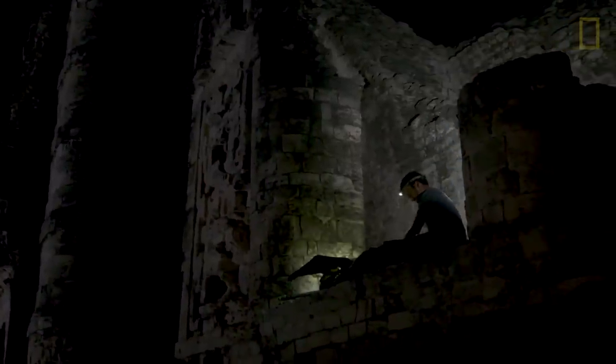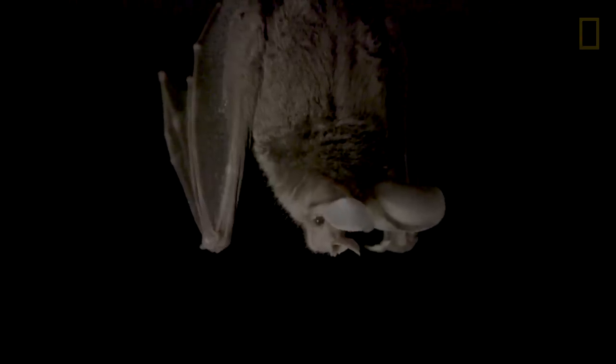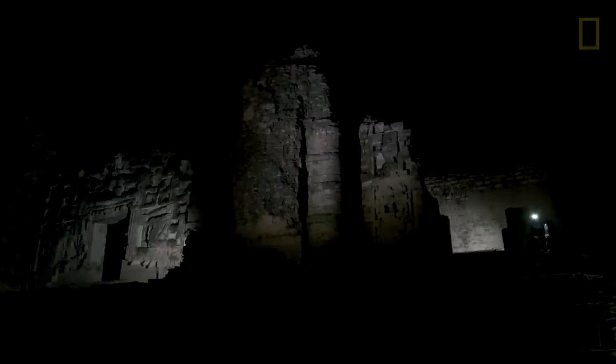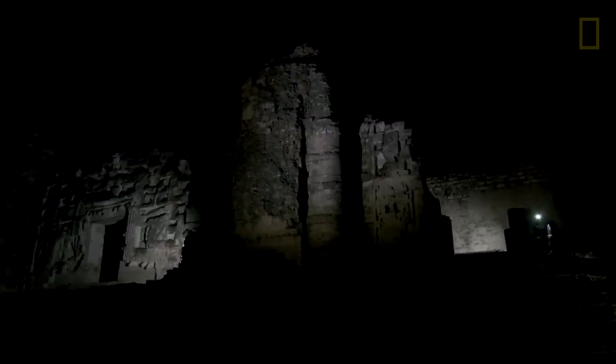There's one photograph in particular that encapsulates this story. I'm trying to show the temple and the bat where you can see and identify both things. I've got one light that's going to light the bat from below, and by lighting it from below, I can actually project its shadow like a bat signal against the wall of the temple.